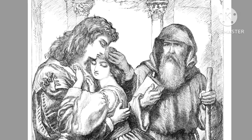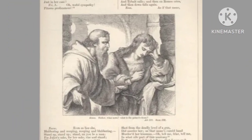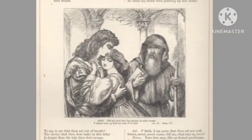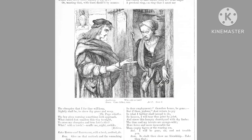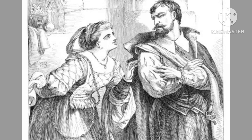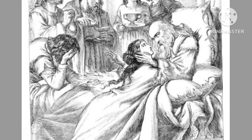Sewell's career began with historical and general paintings, but his real breakthrough came with book illustration, where his attention to detail and skillful rendering of dramatic scenes suited the popular taste for richly illustrated literary works. During the Victorian era, there was an increased demand for accessible illustrated editions of classic literature, and Sewell emerged as one of the key figures meeting this demand.